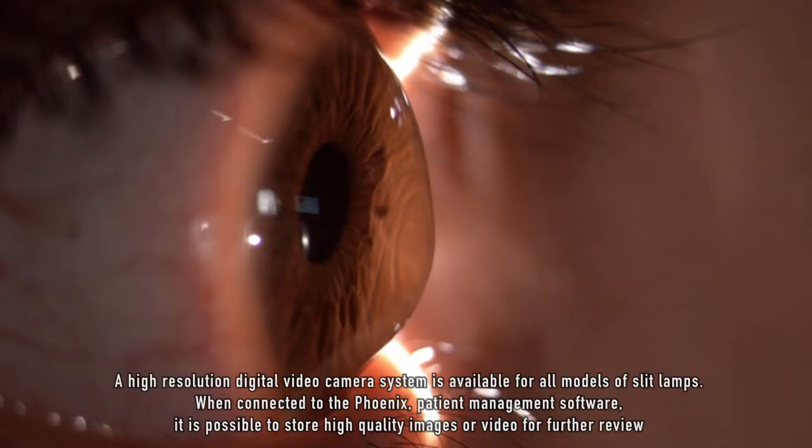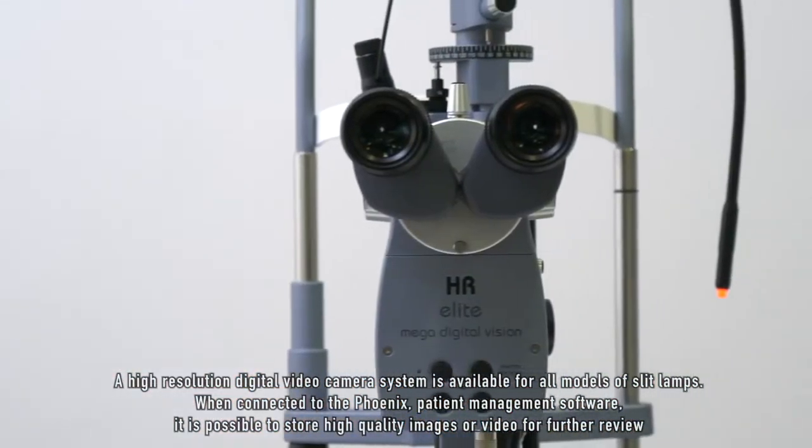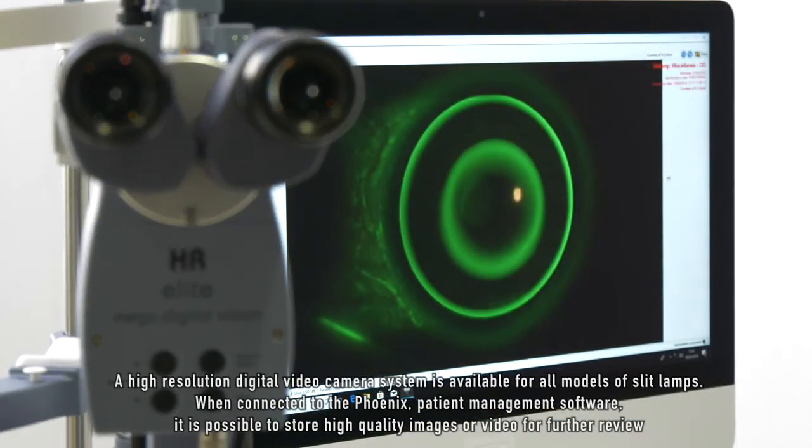A high resolution digital video camera system is available for all models of slit lamps. When connected to the Phoenix patient management software, it is possible to store high quality images or video for further review.